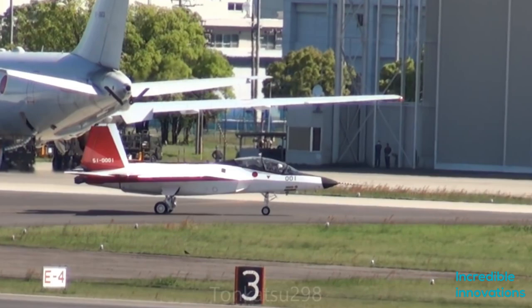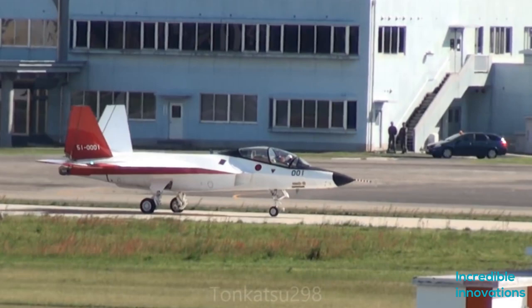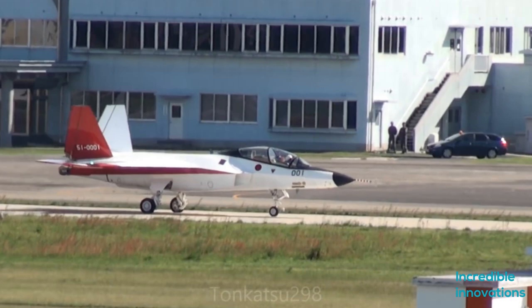Mitsubishi hopes knowledge acquired from building the new aircraft will help the company develop Japan's next generation of fighters, aiding in strengthening the country's aerospace industry. The Japanese military is looking for a possible inclusion of the X-2 in the Japanese army by the year 2030.